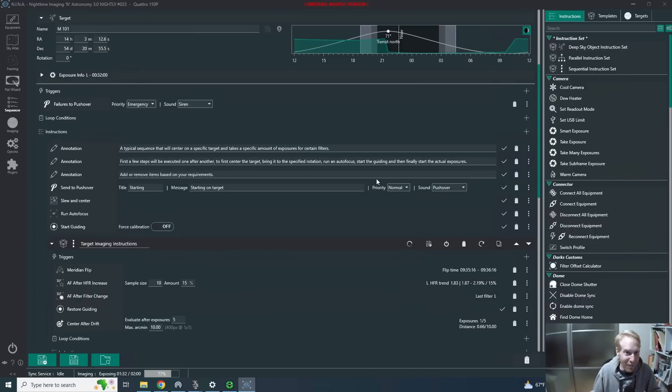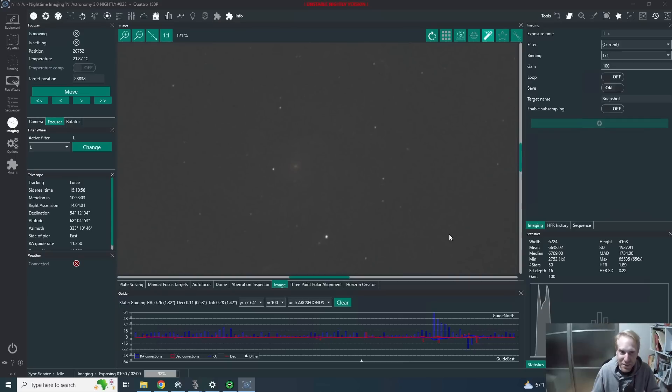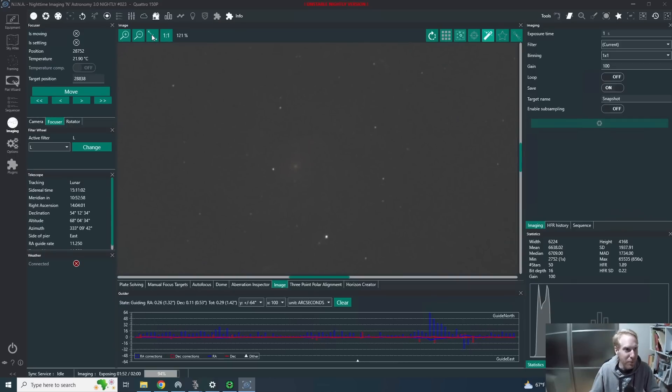Once it's done, I'll be stacking all of those exposures and we'll see the results together. This is so exciting to have events like that happening. I will let Nina do its work — it's fully automated, which means I can go to sleep. And tomorrow I'll be doing all of the processing, stacking and seeing what kind of results we get.